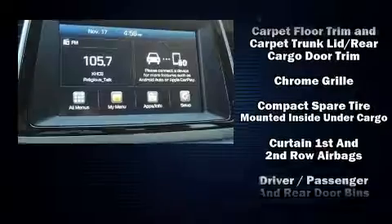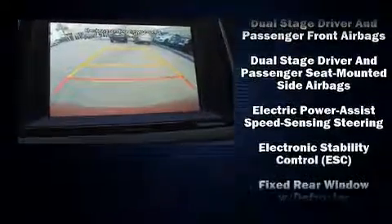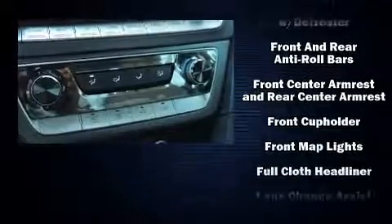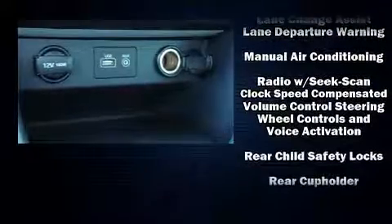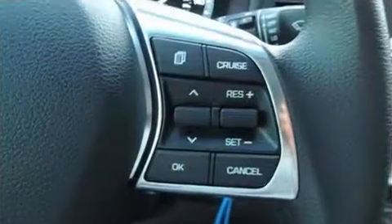Hyundai ensures the safety and security of its passengers with equipment such as dual front impact airbags, front side impact airbags, traction control, brake assist, a panic alarm, and four-wheel disc brakes with ABS. Electronic stability control supplements the mechanical systems, helping you maintain precise command of the roadway.